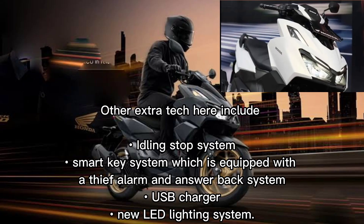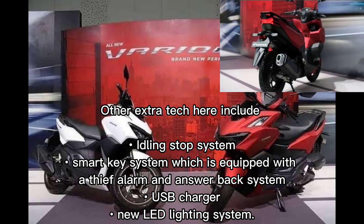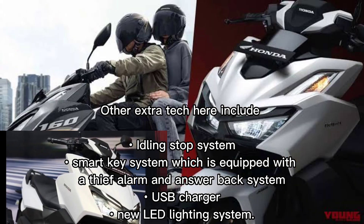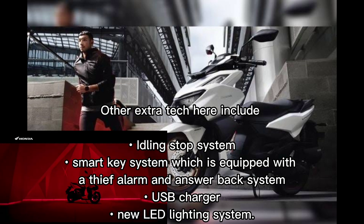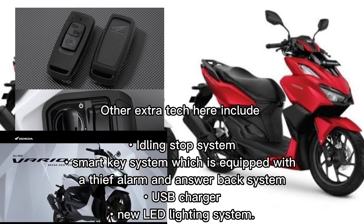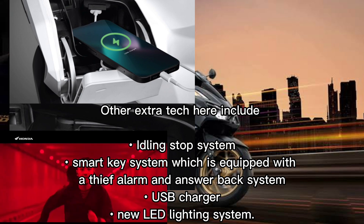Other extra tech features here include a familiar idling stop system — a vehicle start-stop system that automatically shuts down and restarts the internal combustion engine to reduce the amount of time the engine spends idling, thereby reducing fuel consumption and emissions. There is also a smart key system equipped with a thief alarm and answer-back system that can provide a sense of security and comfort for the rider, along with a new USB charger inside the glove compartment.